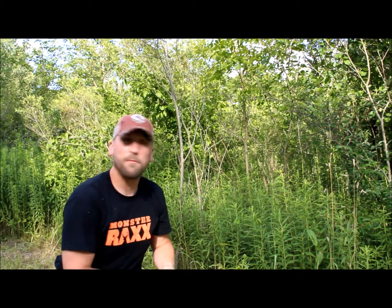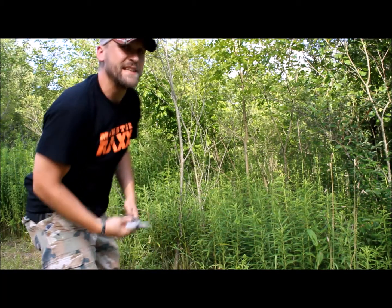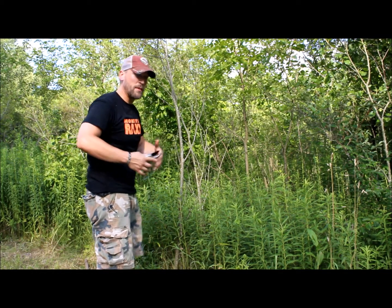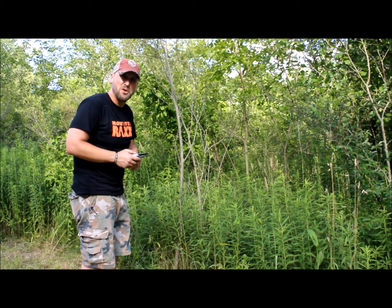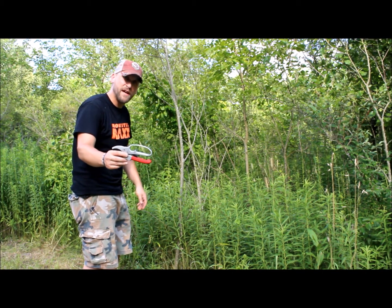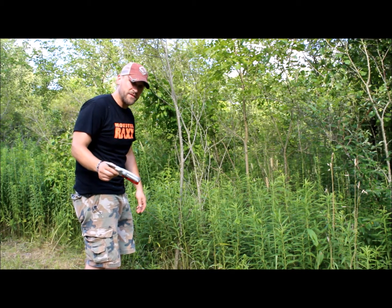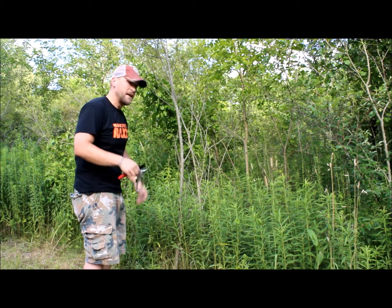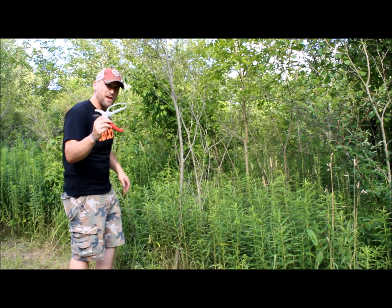I've got some saplings here behind me. I'm going to show you just how quick and easy these things are. Past winners of giveaways can probably leave a better opinion of these things, so if you've won these in the past — and I know there's at least a half dozen to a dozen of you guys — post comments on these videos, whether it be on YouTube, Facebook, or on the website, telling others how awesome these things are.